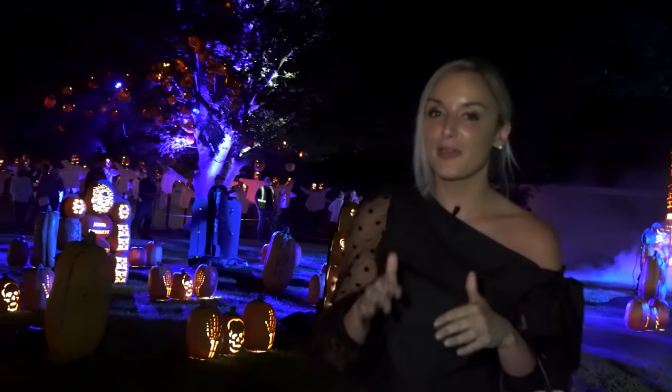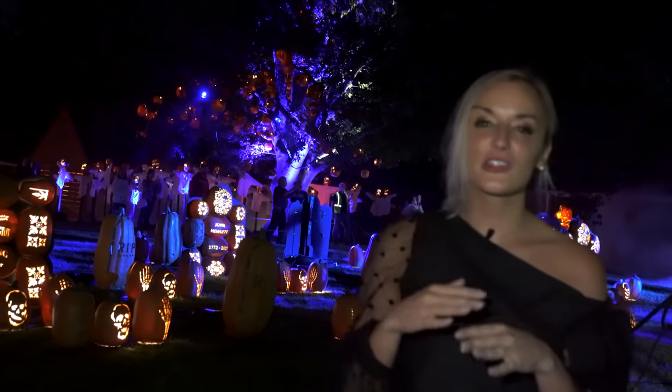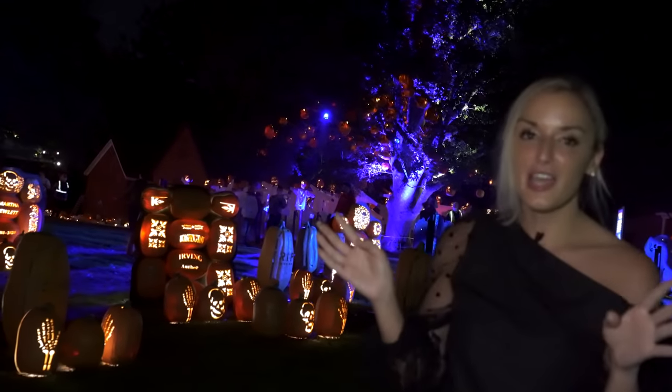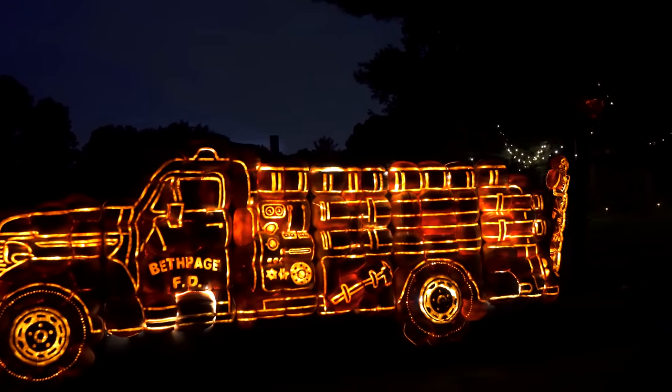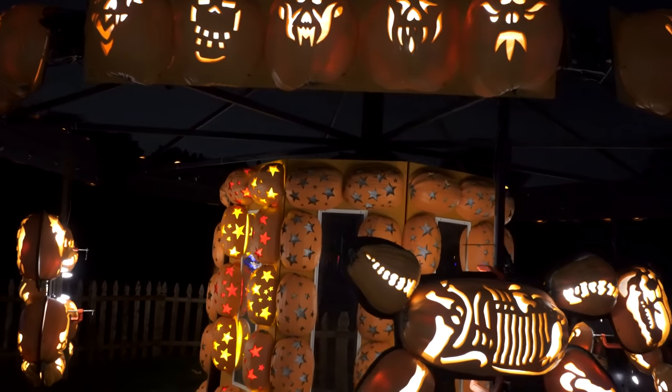So we are at the Great Jack-O-Lantern Blaze at the historic Old Bethpage Village Restoration. This is an incredible walkthrough with over 7,000 pumpkins illuminating the whole entire park, and everything is hand-carved by 12 carvers. The detail on these pumpkins is absolutely incredible.